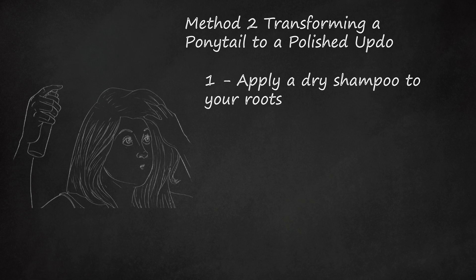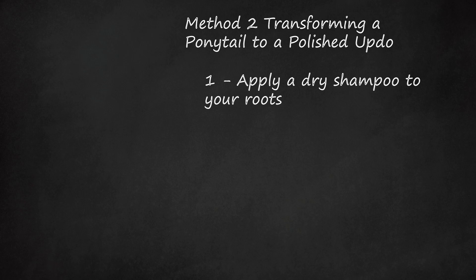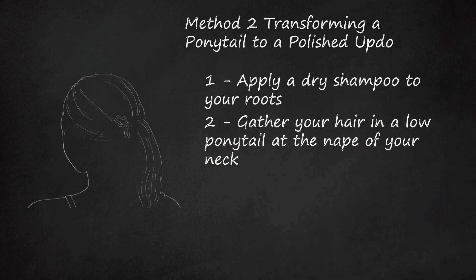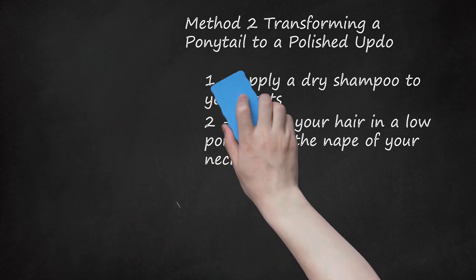This style looks very nice with softly curled hair, so you may want to use your curling iron to add some loose waves to your locks before creating your ponytail. Step 2: Gather Your Hair In A Low Ponytail At The Nape Of Your Neck. Once you've boosted the volume at the crown of your hair, pull your hair back into a ponytail. Make sure to keep the ponytail low at the nape of your neck and secure it with a hair elastic. You don't have to worry about the hair elastic matching your outfit because it won't be visible when you're done styling your hair.